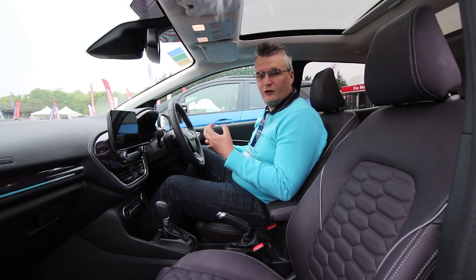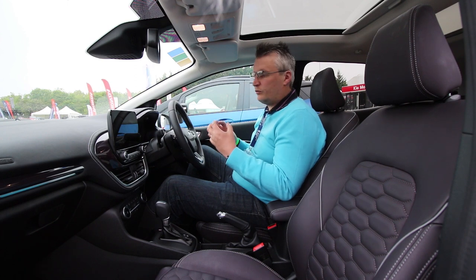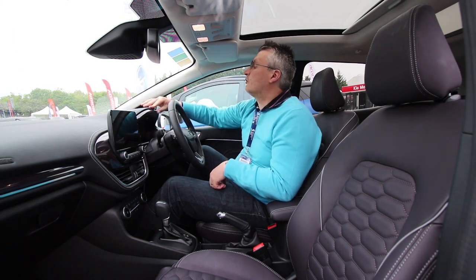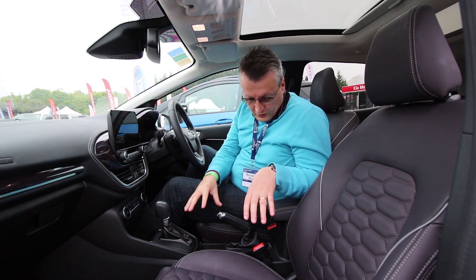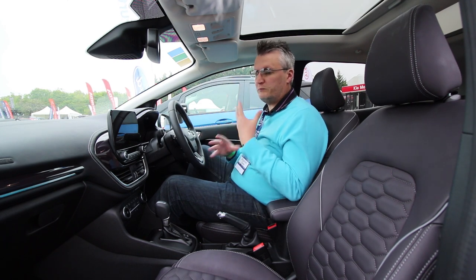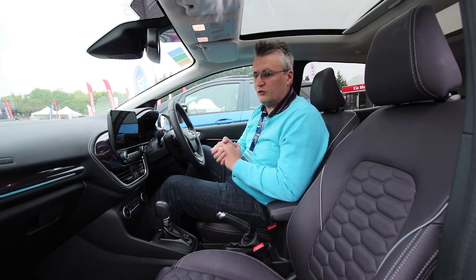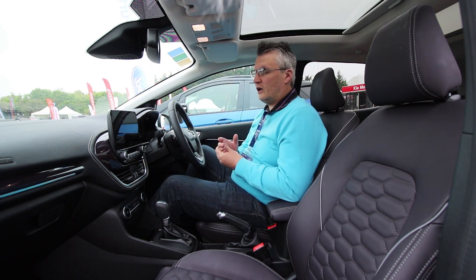The first thing you'll notice about the new Fiesta is it's very luxurious. They've ditched those soft touch plastics and put leather pretty much everywhere. You've got a stitched leather dash, leather seats, and a leather armrest too. There's lots of gloss as well to give you that executive feel, but it still feels rather sporty. Tech-wise, this car's pretty loaded to be honest.